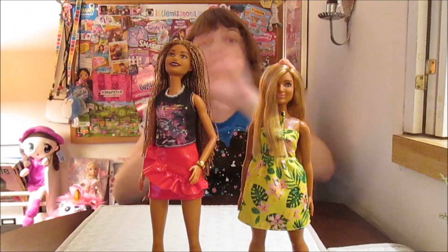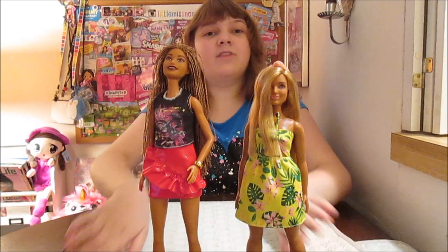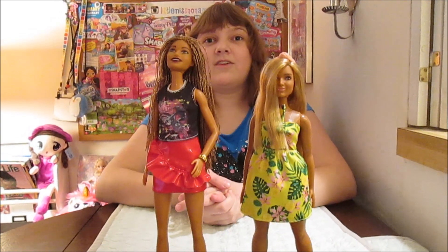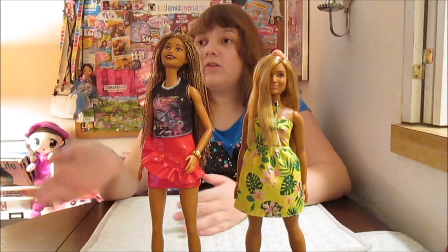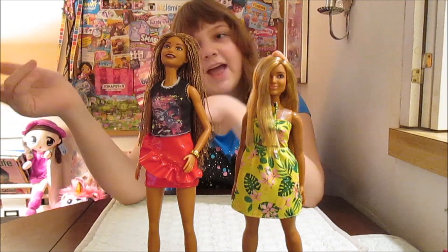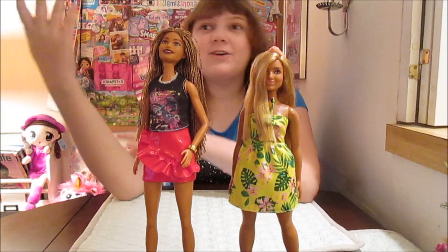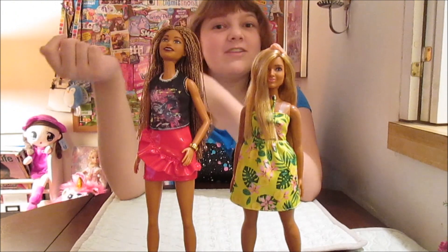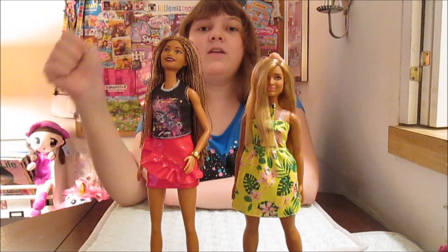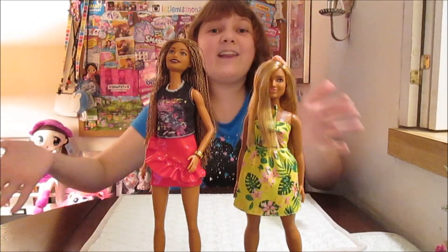Definitely check out the rest of the new line. These are available now at Walmart. We will put some links in the description for you guys. Fashionistas are great because they're really affordable — under $10. If you get multiple ones, you can mix and match, or there are fashion packs that are super affordable as well — $1 to $2 accessories and fashion packs. A lot of ways to play with these. We want to say a big thanks to Mattel for giving us these dolls at Holiday of Play.